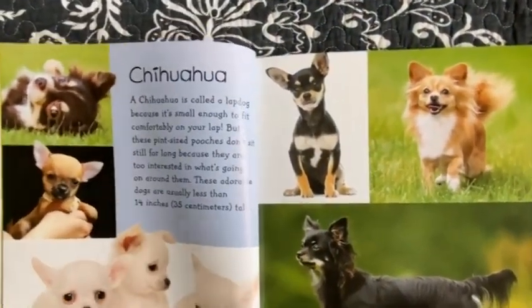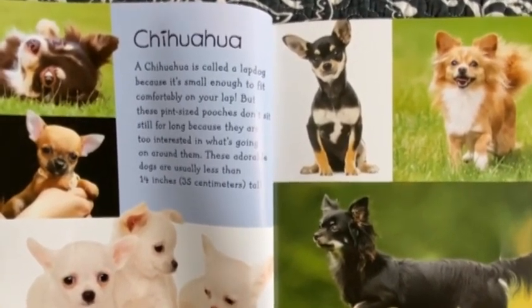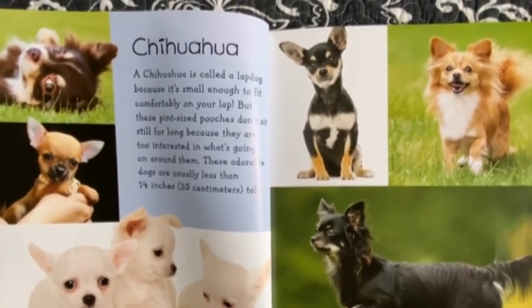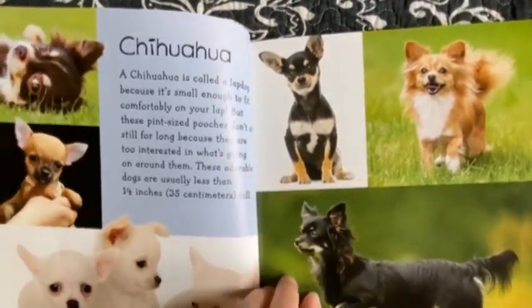Chihuahua. A chihuahua is called a lap dog because it's small enough to fit comfortably on your lap. But these pint-sized pooches don't sit still for long because they are too interested in what's going on around them. These adorable dogs are usually less than 14 inches tall.